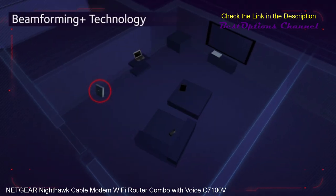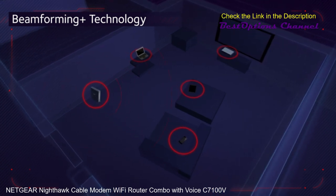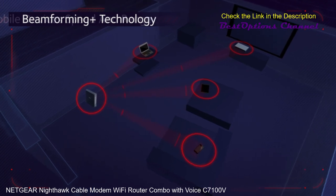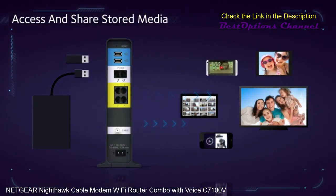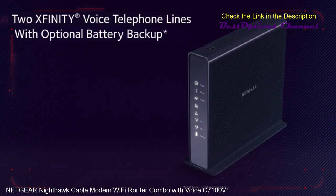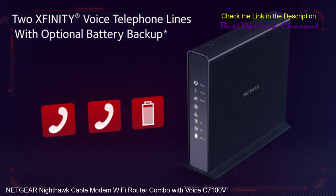Take full control of your Wi-Fi with Beamforming Plus technology and high-powered amplifiers for whole home HD coverage while boosting mobile devices' speed and range, and access and share stored media via the accessible USB port. Additionally, support two Xfinity voice telephone lines with an optional battery backup.